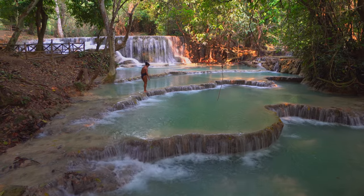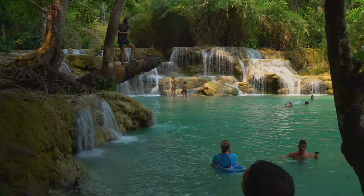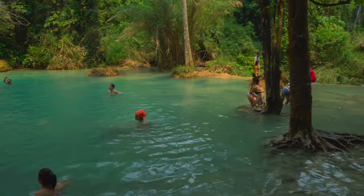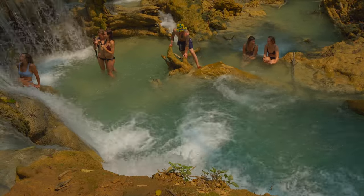Wandering further along this trail you will pass several very picturesque and beautiful ponds made by tiers of limestone before you get to the main swimming area. This place can be very busy during daytime, but if you come here early in the morning or late in the afternoon it can also be almost empty.